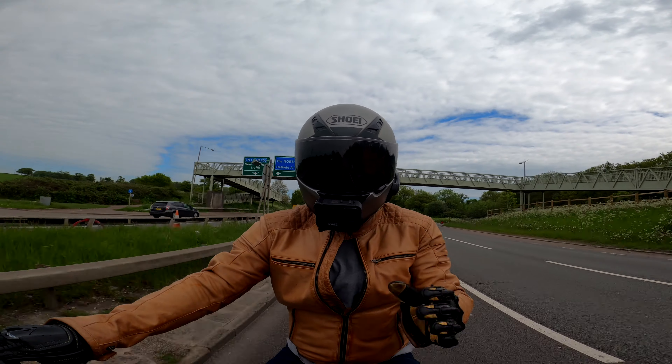As an adventure bike this is everything a GS is, but imagine if you tickled the dangly bits of a GS and added a little bit more grunt to it — that's what this is. I absolutely love this thing.